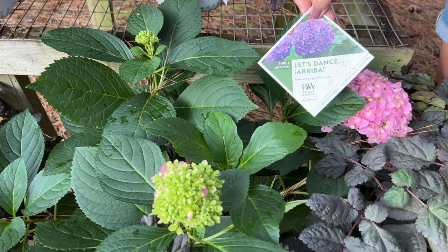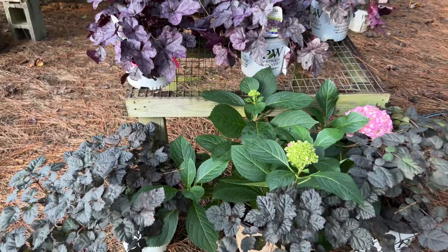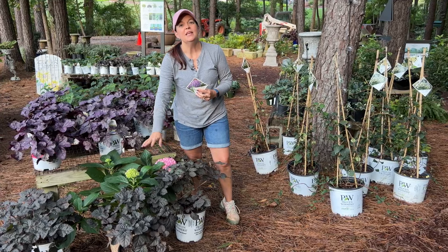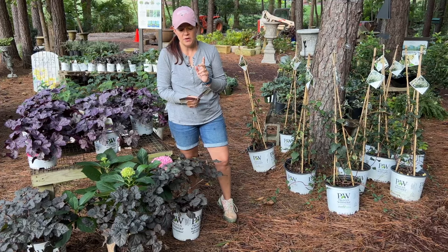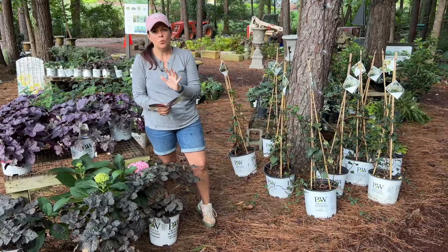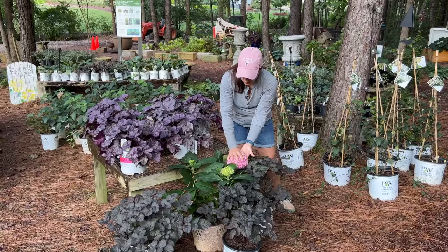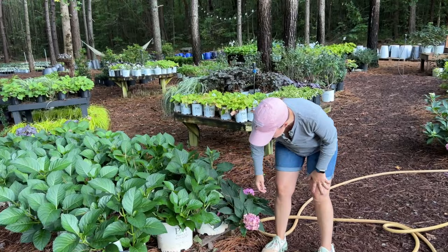Look at this hydrangea — this is Let's Dance Areba. The Let's Dance series are re-blooming hydrangeas. This is a big-leaf hydrangea and it will be pH dependent, meaning it's going to be anywhere from pink to blue to purple depending on your soil pH. Because of the fertilizer we use it is pink; in acidic soil it's going to be blue to purple. Let's Dance Areba is hardy in zones 4 to 9, only 2 to 3 feet tall and wide. The warmer you are, the more shade it needs — full sun to part sun.